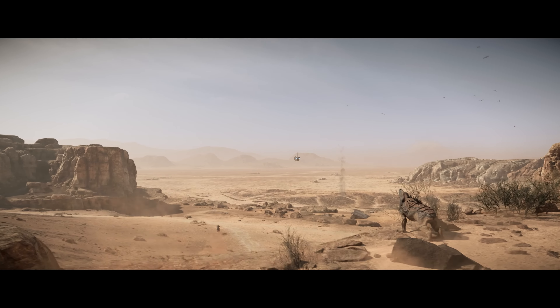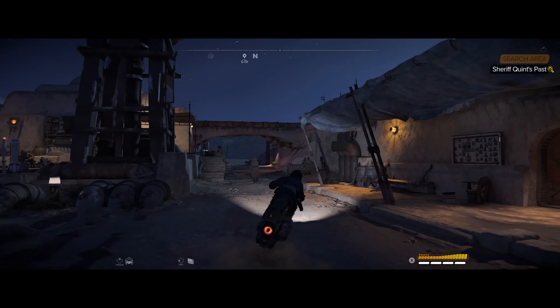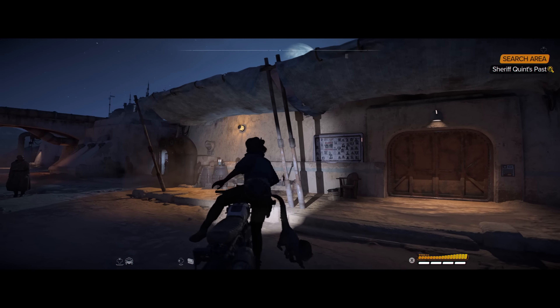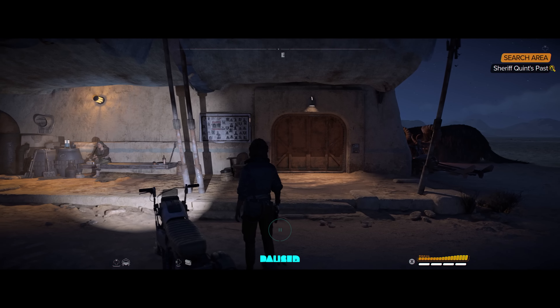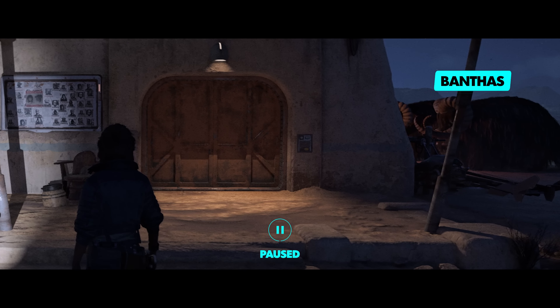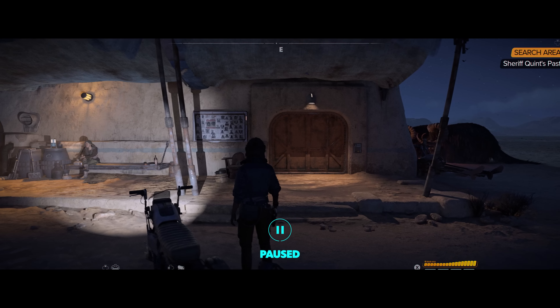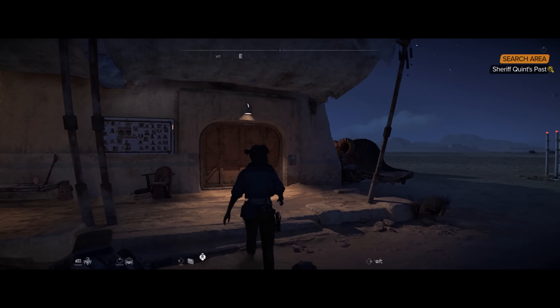Tatooine will feature its iconic twin suns, and you'll be able to witness some beautiful sunrises and sunsets on your journey across the desert planet. Next to the Sheriff's Office, we see some Banthas, which are typically domesticated herd animals used for their milk, meat, leather, and transport. Banthas are omnivores and can sustain energy without food or water for long stretches of time.